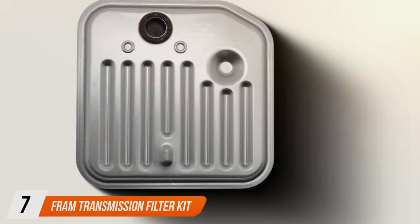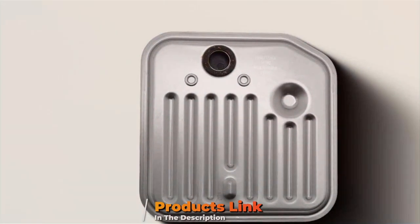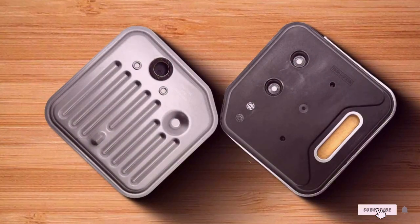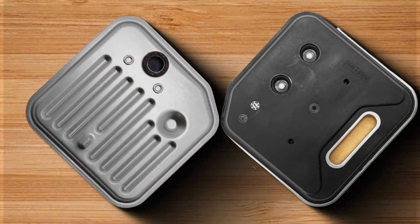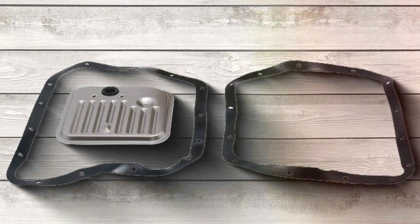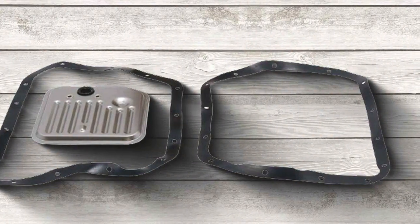Finally, number 7: FRIN Transmission Filter Kit — a comprehensive solution for maintaining your vehicle's transmission system. Designed with precision and expertise, this filter kit offers exceptional quality and performance. The design incorporates advanced filtration technology, ensuring optimal protection against contaminants. Its durable construction is engineered to withstand the toughest driving conditions, providing long-lasting reliability.